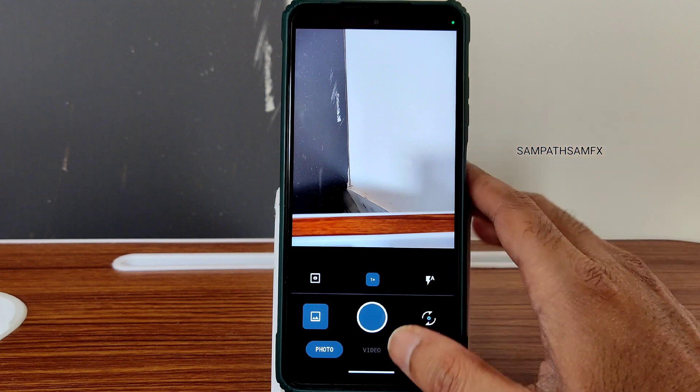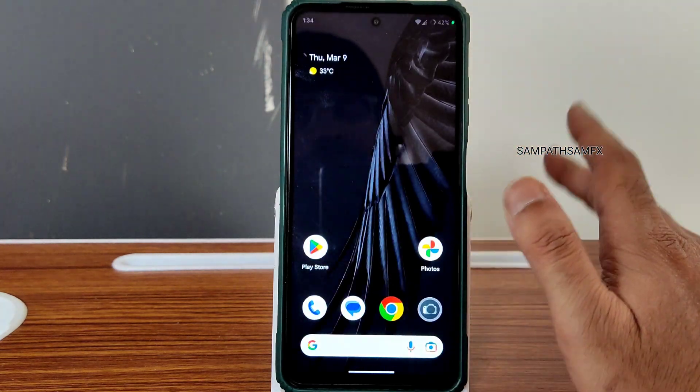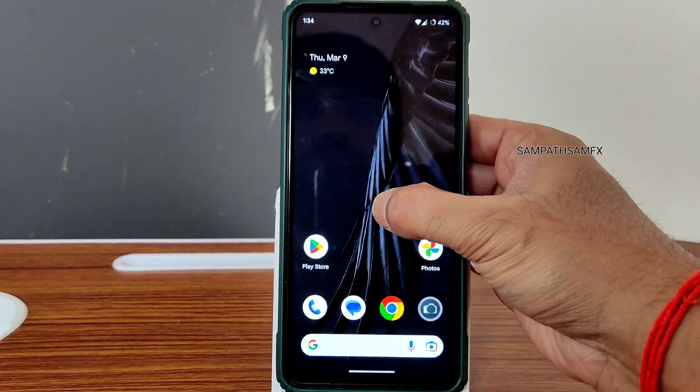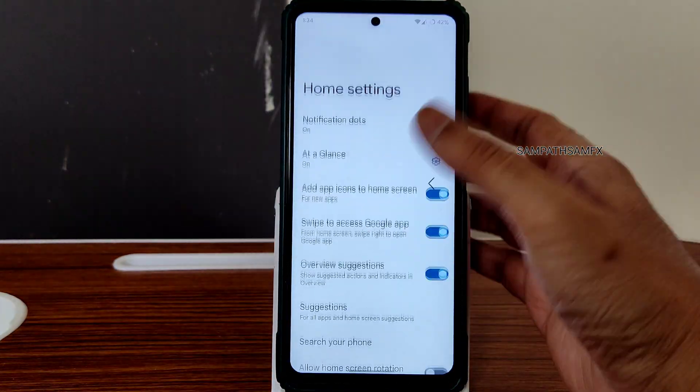If you want, you can use the basic camera here. As you can see, you get video and scan features — other features are fine. But if you want something advanced, you already know the GCam is available here.